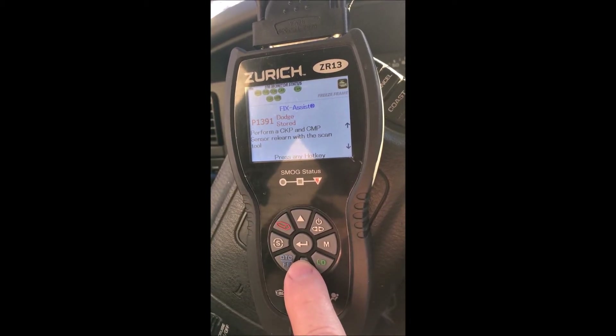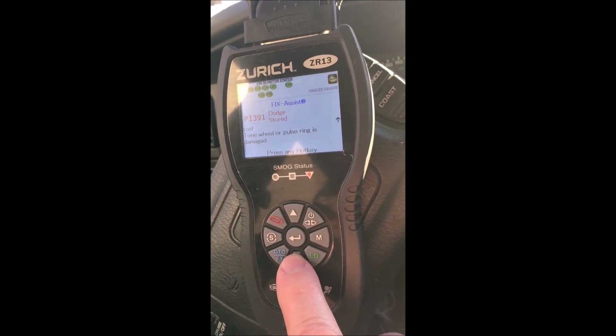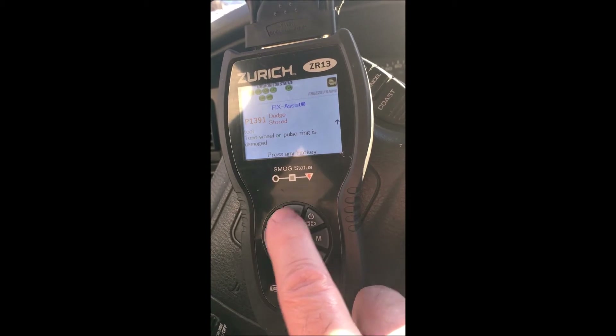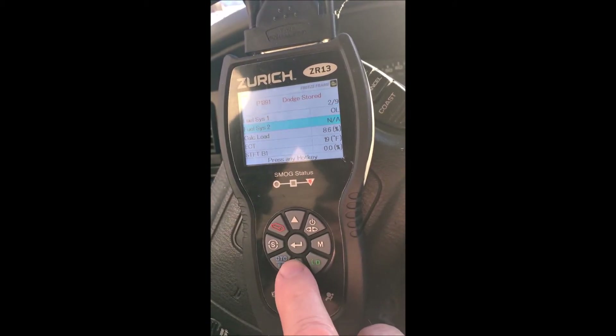The code reader recommends doing a sensor relearn with the scan tool. It also mentions that the tone wheel or pulse ring may be damaged. So a sensor relearn is one of the suggested fixes.